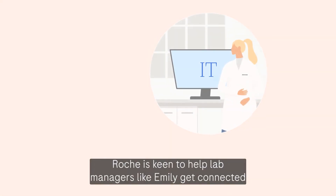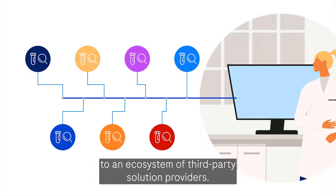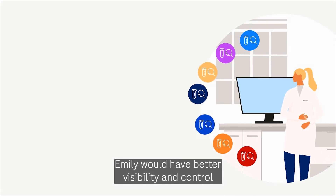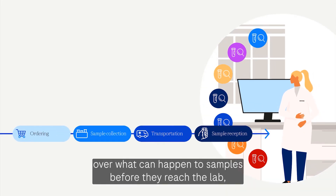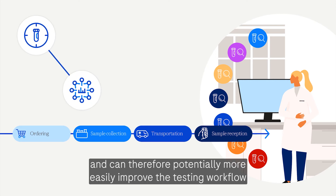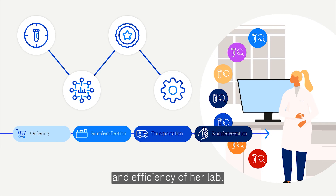Roche is keen to help lab managers like Emily get connected to an ecosystem of third-party solution providers. Emily would have better visibility and control over what can happen to samples before they reach the lab, centralised access to data, making audit reports easy, and can therefore potentially more easily improve the testing workflow and efficiency of her lab.